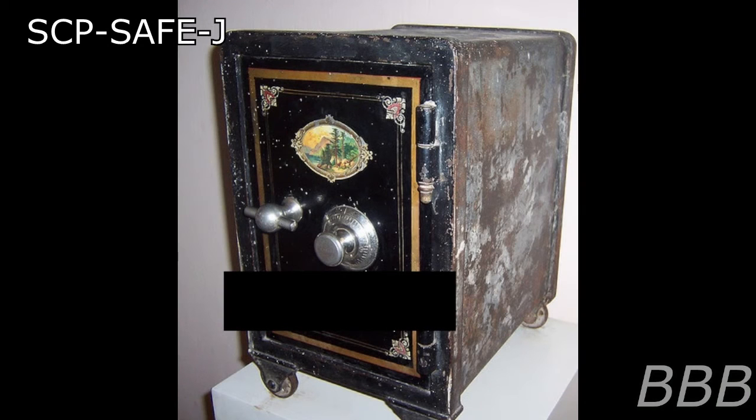Item Number: SCP-SafeJ. Object Class: Safe, Euclid, and Keter. Special Containment Procedures.